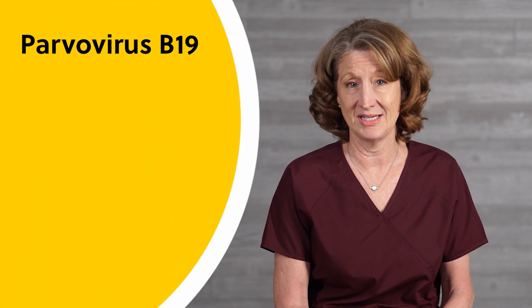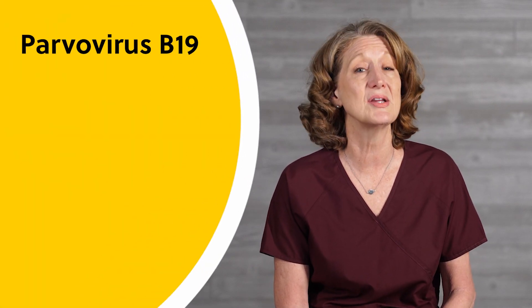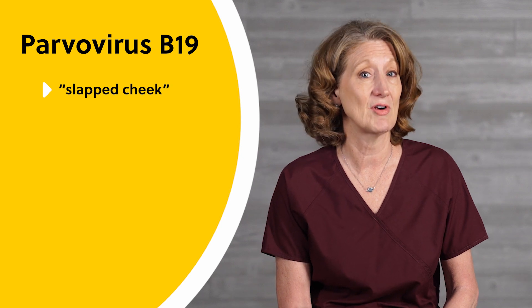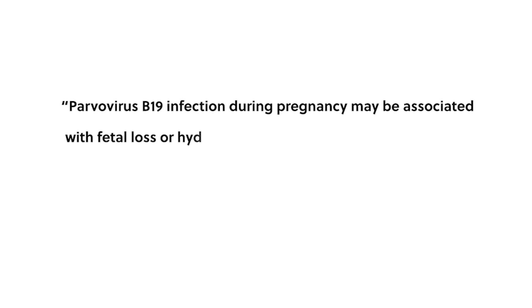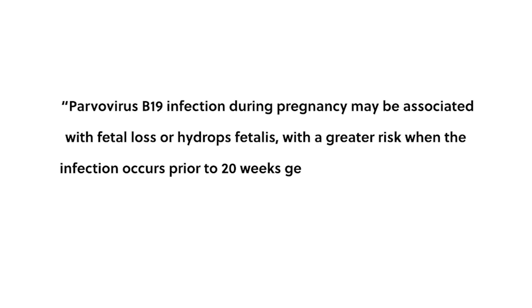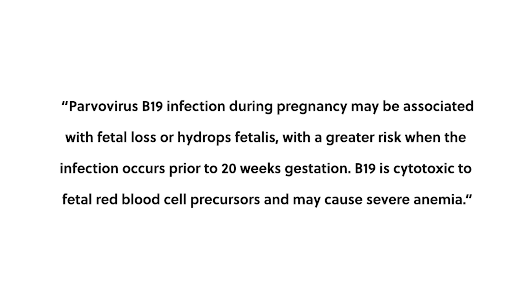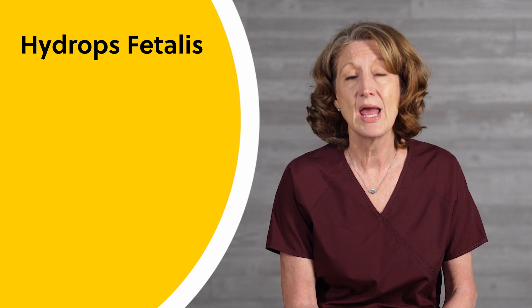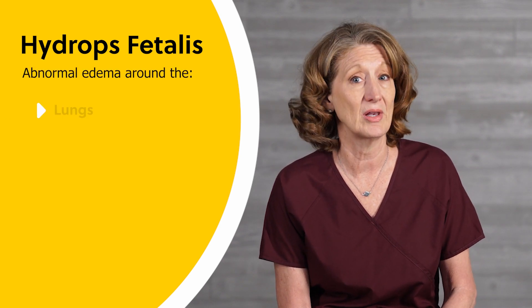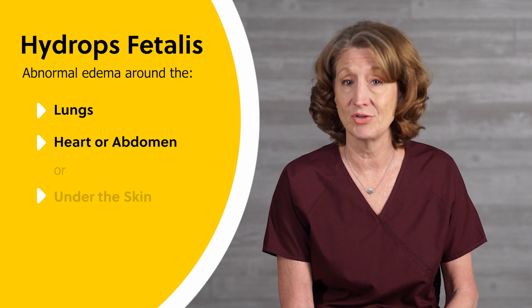Parvovirus B19 is a common childhood illness characterized by a slapped cheek appearance from erythema infectiosum, also known as fifth disease. Parvovirus B19 infection during pregnancy may be associated with fetal loss or hydrops fetalis, with a greater risk when the infection occurs prior to 20 weeks gestation. B19 is cytotoxic to fetal red blood cell precursors and may cause severe anemia. Hydrops fetalis is a life-threatening condition in which a fetus or newborn has abnormal edema in the tissue around the lungs, heart, or abdomen, or under the skin.